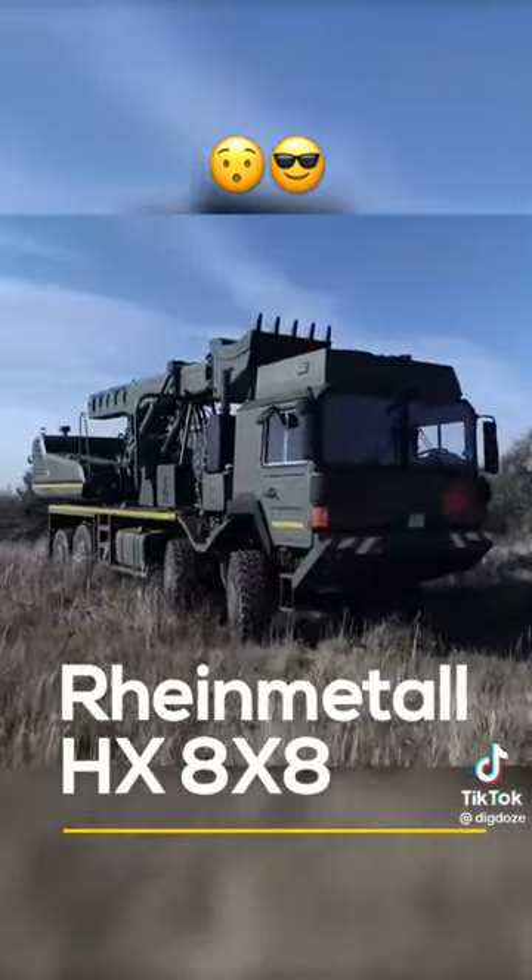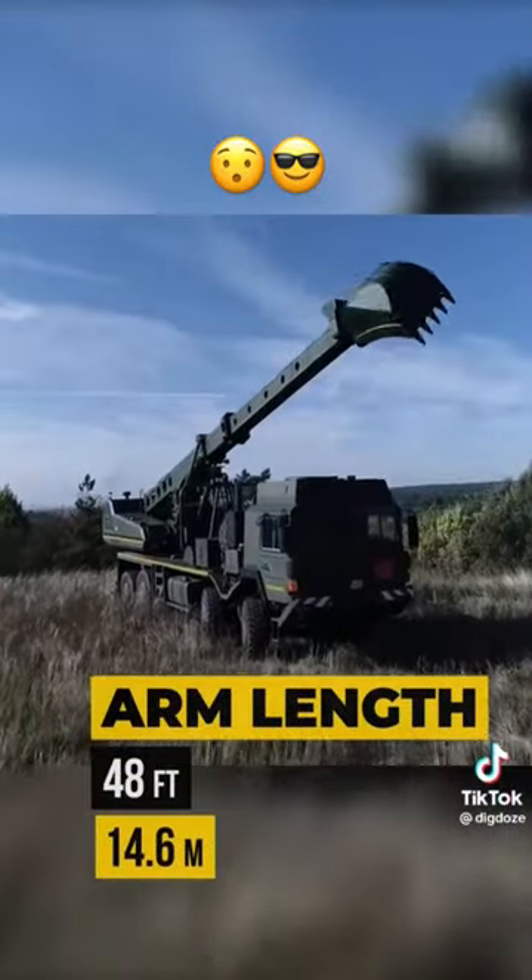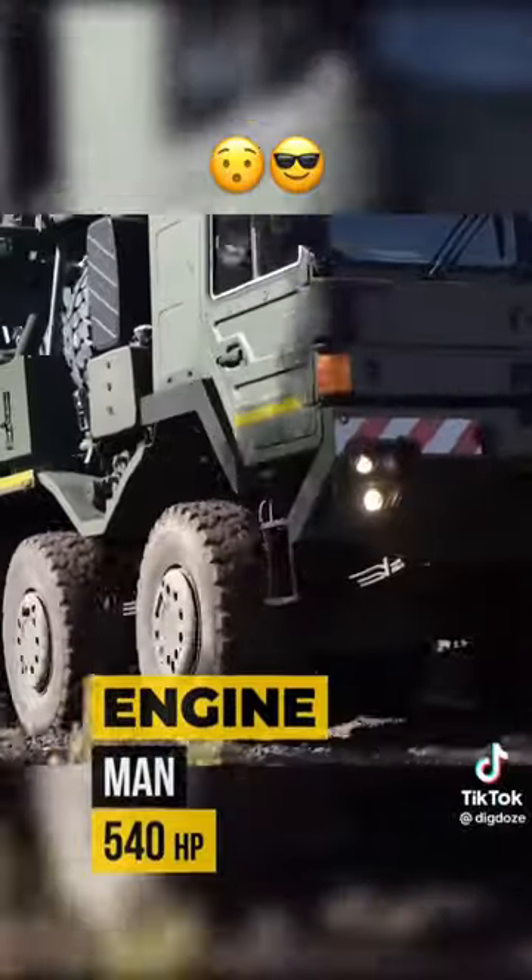The Rhyne Metal HX 8x8: a multi-purpose excavator with a 48-foot extendable telescopic arm and a MAN engine producing 540 horsepower.